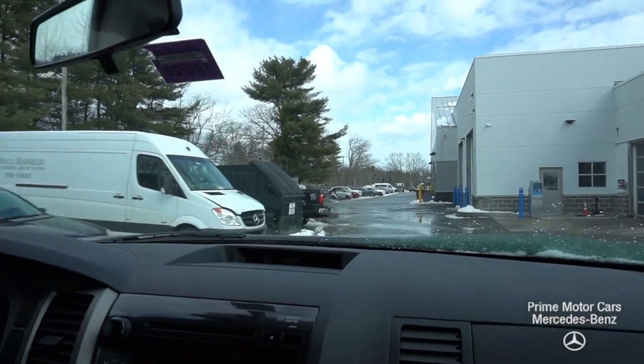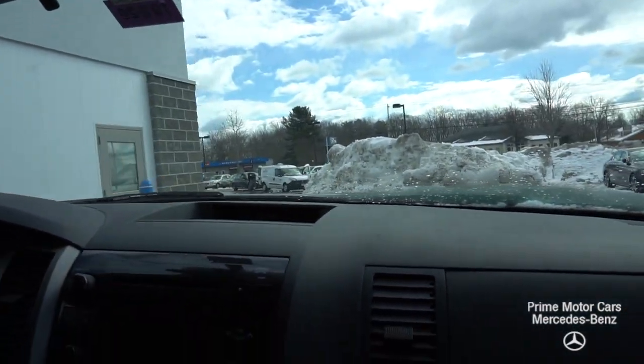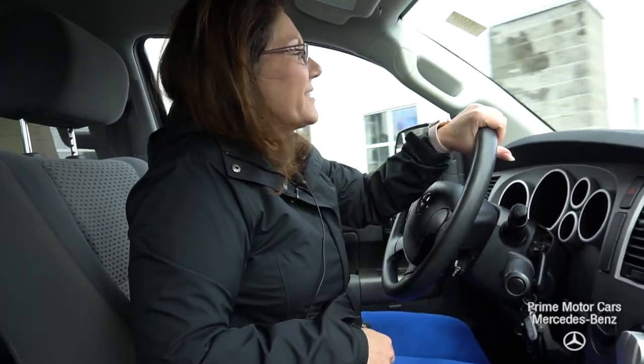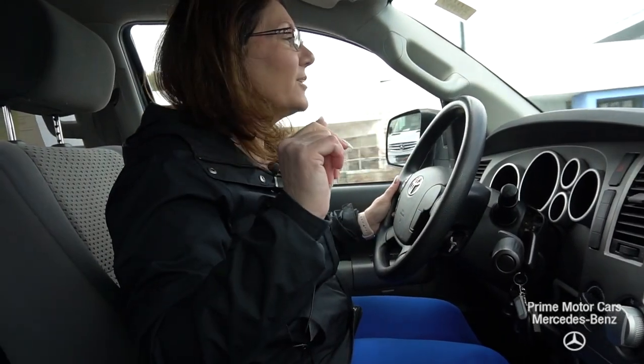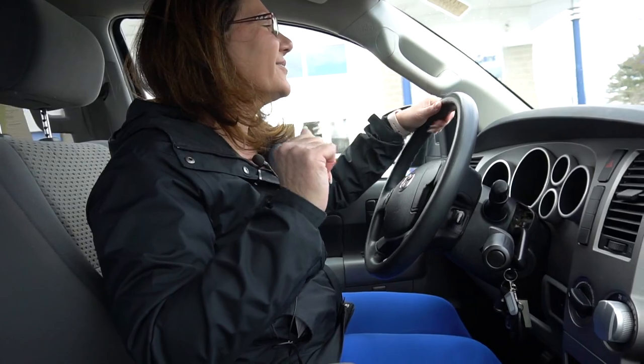Everybody seems to want a pickup truck nowadays. So Carl, give me a call — let me know when you can come in and I'll take you for a test ride in this beautiful truck. Tina with Prime Mercedes, 207-229-2739. And don't forget, when you buy a vehicle from us, you get personalized service from your salesperson and free car washes every Saturday for as long as you own the vehicle. Thank you so much, Carl. Have a great day.